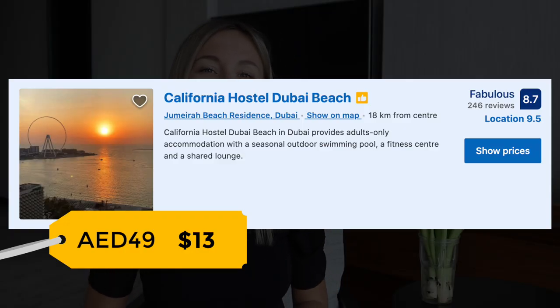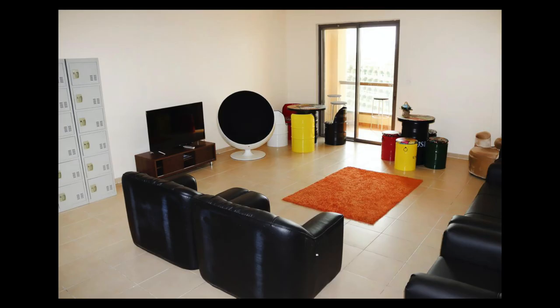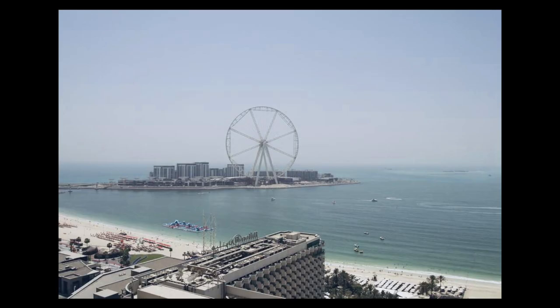The first place I can recommend is California Hostel Dubai Beach. It's a four-star hostel located only 400 meters away from the beach. You have an option to rent a bed space or a separate room with a private bathroom. You can also order breakfast at this property, but there are plenty of restaurants and cafes around, so you won't have an issue finding somewhere to eat.